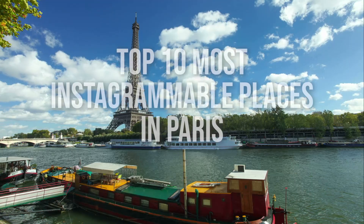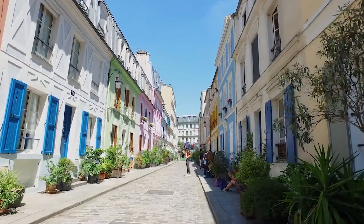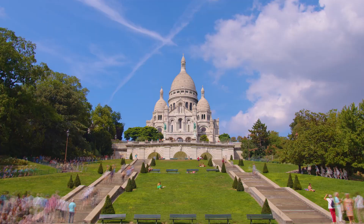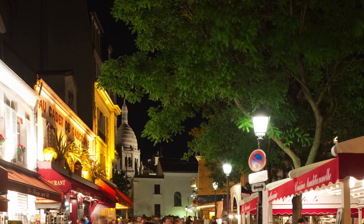Hello guys and welcome to Global Travel Channel. Today we are counting down our picks for the top 10 most Instagrammable places in Paris. Make sure to subscribe to our channel and hit the bell to get notified of our latest videos. In this list we're looking at the most beautiful places in Paris you'll want to share with the netizens, whether for your IG stories, posts, or reels. This video will help you get masses of likes and reaches — now let's get into it.